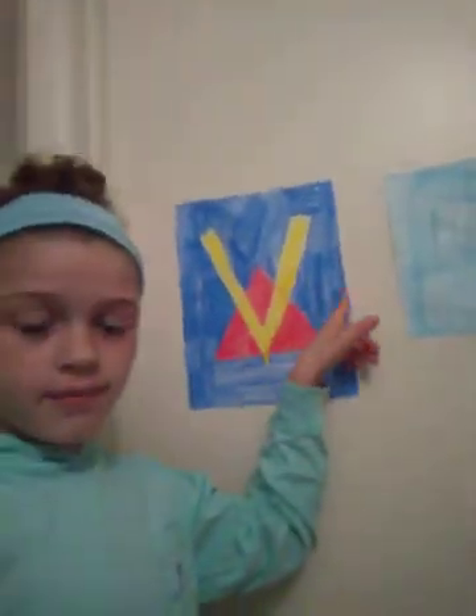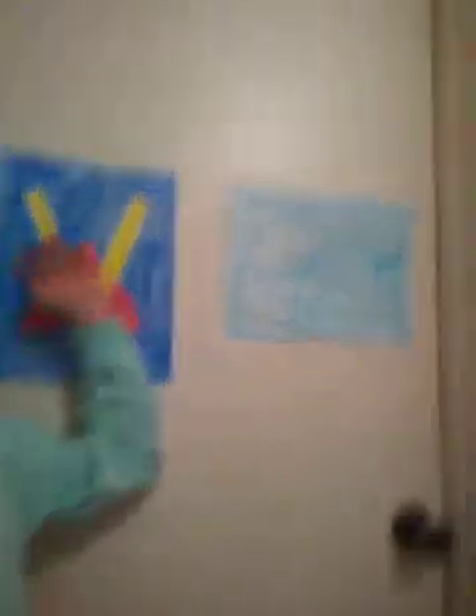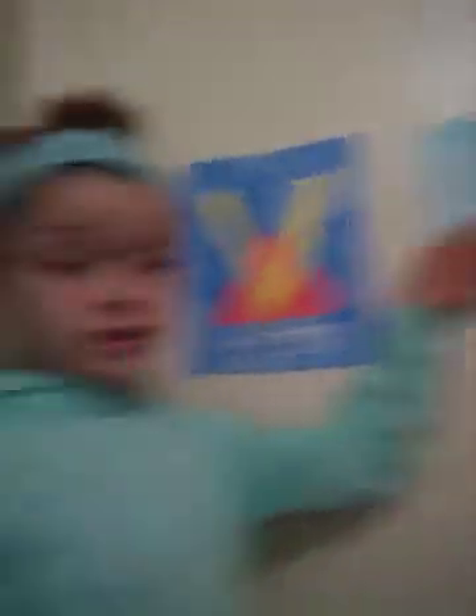In case you were wondering, this is my brother's room door. He likes Venturian Tale and H2O Delirious. If you guys don't know who that is, go check them out if you want — not my choice. He likes H2O Delirious and Venturian Tale.